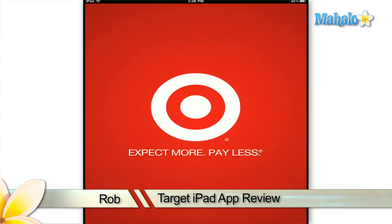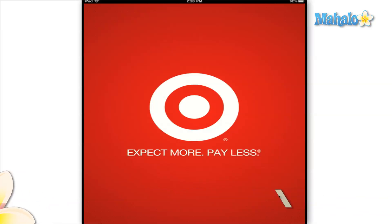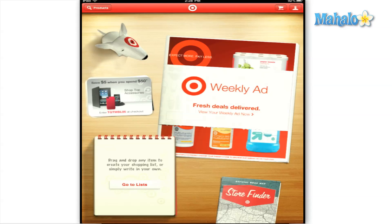Hello everyone, Rob here with Mahalo.com's review of the Target app for the Apple iPad. Target wants to make your life a little easier and greater with their app for the iPad and iPhone.